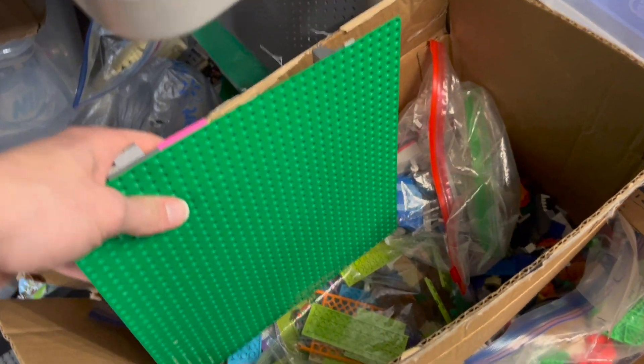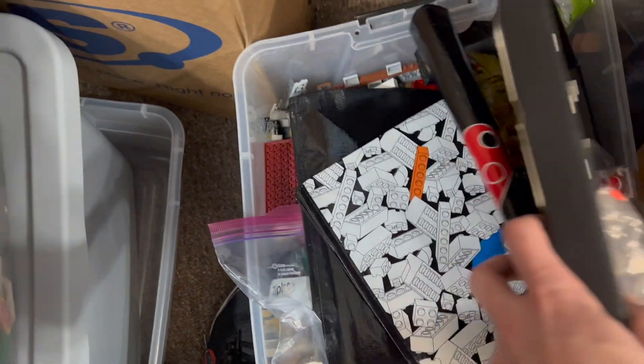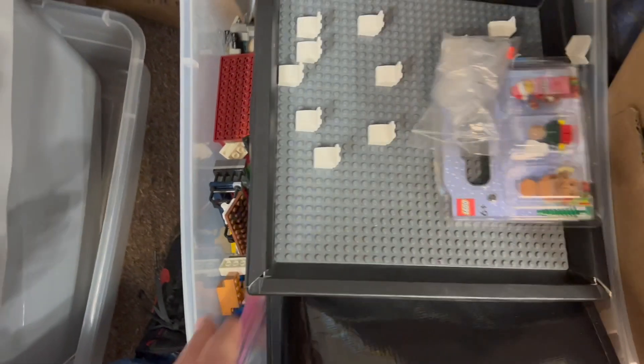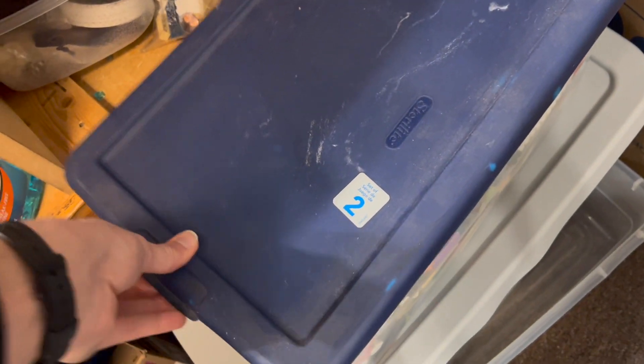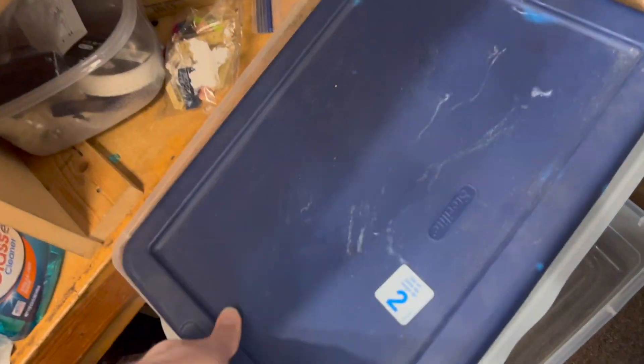Looks like random pieces and some Friends sets, a minifigure frame, some bags, bulk brick, some of those buildable Star Wars figures, more bulk brick, and some Bionicle in there too — interesting. So that's all going downstairs to get processed.